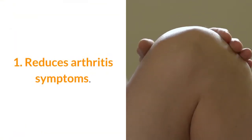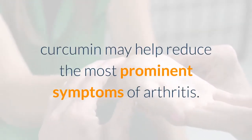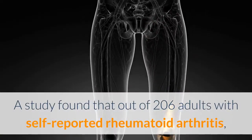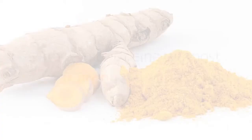One: reduces arthritis symptoms. As an anti-inflammatory, curcumin may help reduce the most prominent symptoms of arthritis. A study found that out of 206 adults with self-reported rheumatoid arthritis, 63 percent used non-vitamin supplements to manage their symptoms, with turmeric being the most popular product taken.